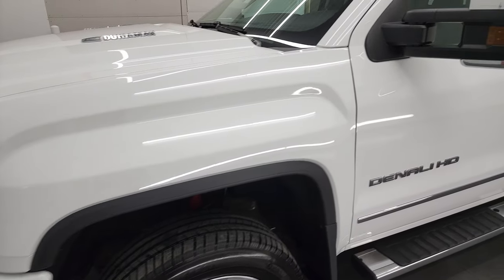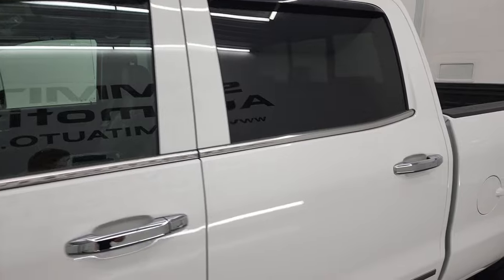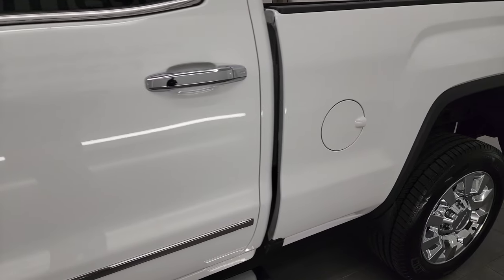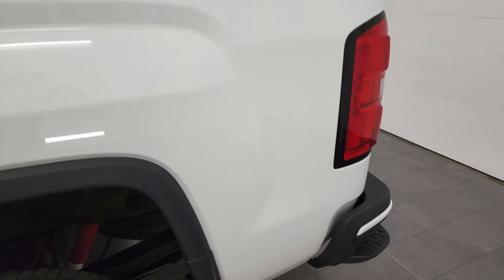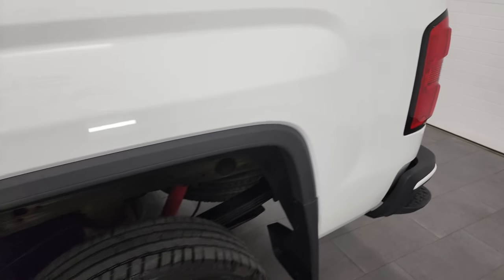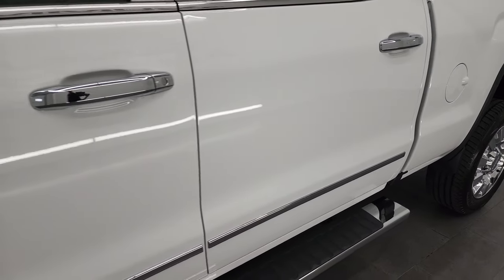Summit White is the color. I shoot all my videos in 4K, so if you have HD capabilities on your computer, tablet, smartphone, or television, I highly recommend turning them on right now because it is your best way to check out the quality, condition, options, and cleanliness of the vehicle before seeing it in person.